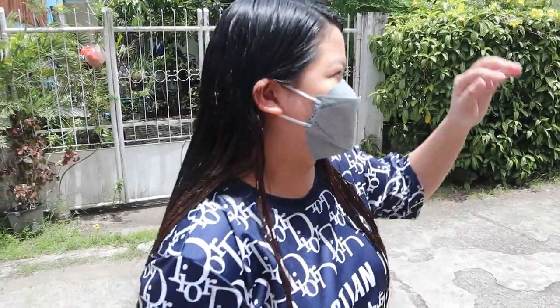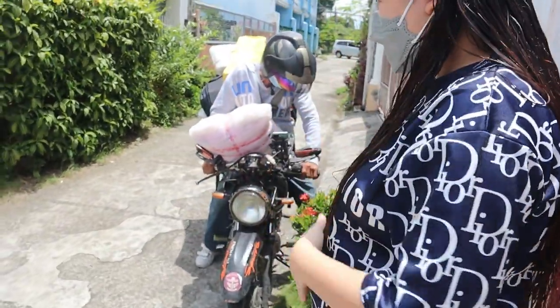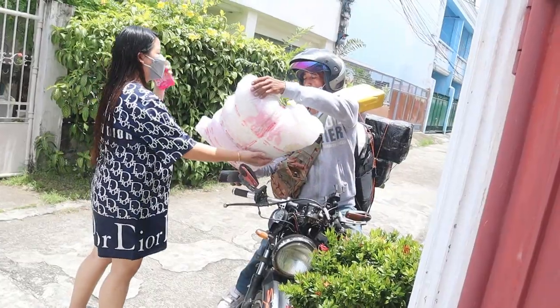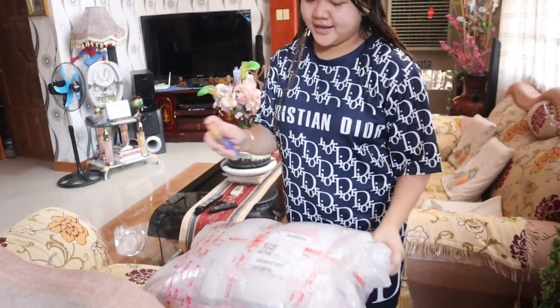Hey, this is Wanda! So, unboxing tayo. Na-open ko na siya actually. Sobrang excited ko, and share ko lang — ito yung design na binabalik-balikan ko. Ilang beses na namin siya binalik-balikan ni Dari Paul sa SM, kasi sobrang type ko yung design na ito.